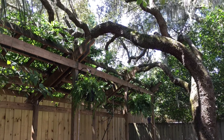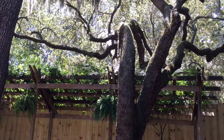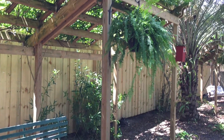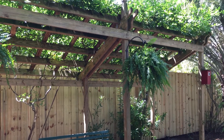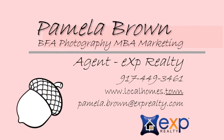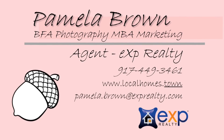The side yard is equally impressive. There are two pergolas that provide plenty of shade and these gorgeous live oaks. And the great thing about the side yard is that there is enough room that if you wanted to add an extension onto the home you could do so without disturbing the pergolas or the trees. If you want to see more of this house give me a call at 917-449-3461. Thanks so much!